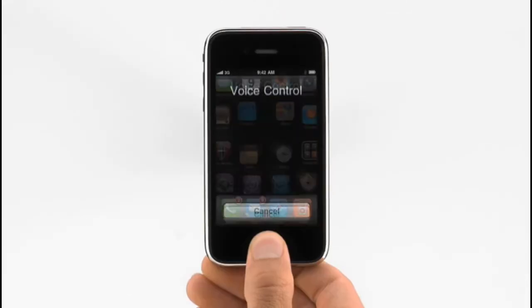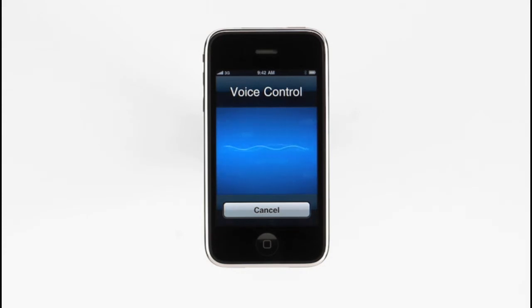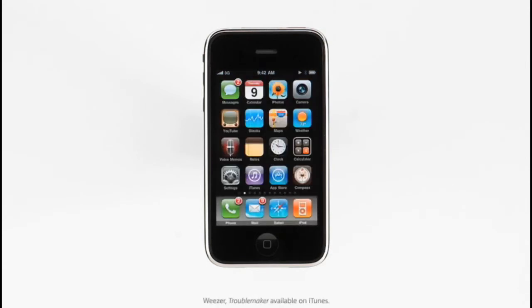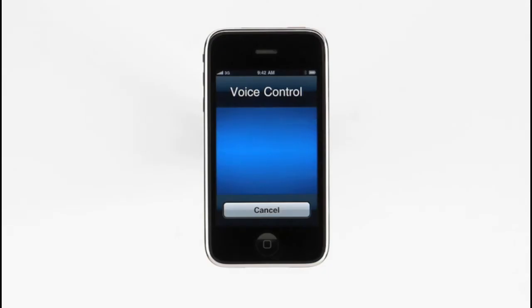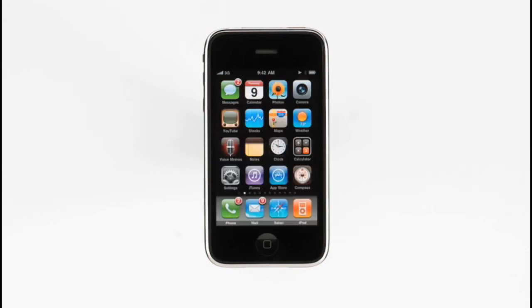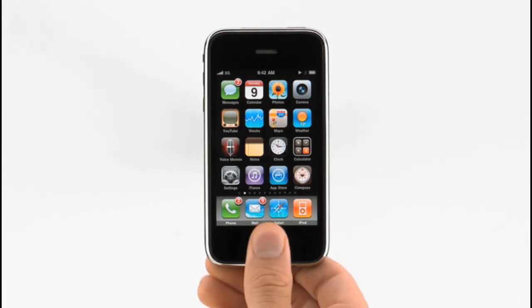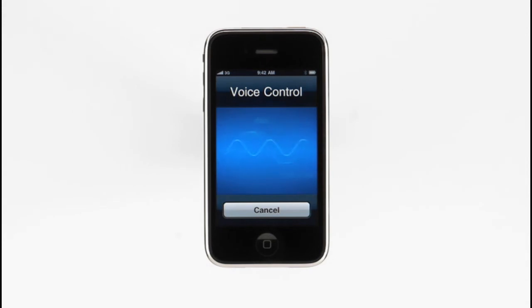And voice control isn't just for making calls. I can control the built-in iPod the same way. 'Play songs by Kaiser Chiefs.' — Playing songs by Kaiser Chiefs. 'Play playlist favorites.' — Playing playlist favorites. I can tell iPhone to pause the music, play the next track, turn on shuffle, and I can even ask what's playing right now. 'What song is this?' — Now playing Troublemaker by Weezer. If I like that song, I can tell iPhone to make a Genius playlist based on it. 'Play more songs like this.' — Playing Genius playlist based on Troublemaker by Weezer.